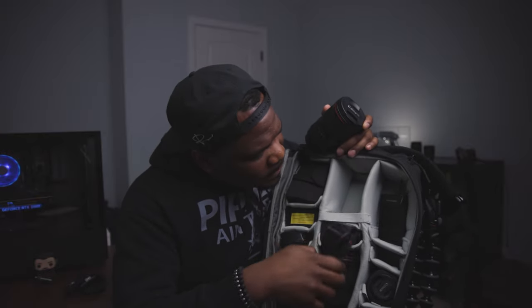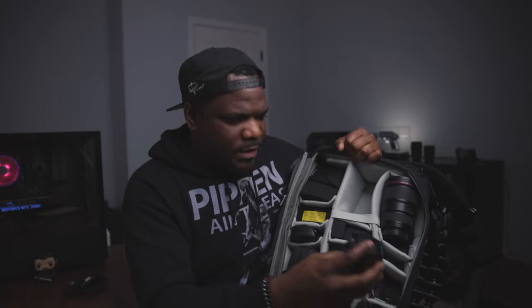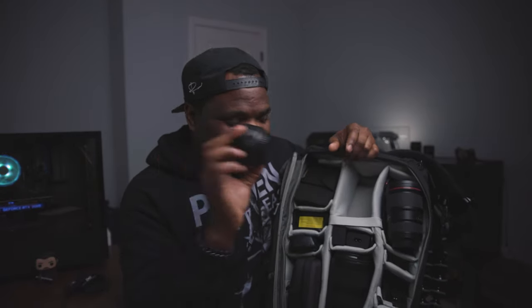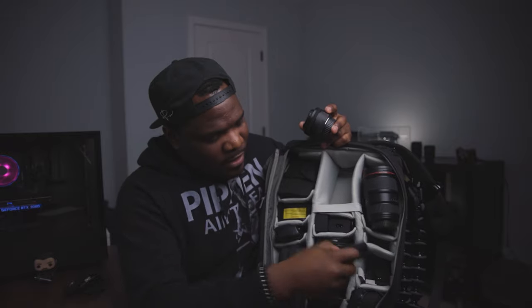Behind there I have a camera strap, though I don't use it a lot, and a battery charger for my camera gear. I also carry the Canon 50mm f1.8 — the nifty 50 that everyone talks about. I keep it because it's a 50mm lens, it's very small, and it has an f1.8 aperture — the portraits you get from it are pretty awesome. It doesn't take up a lot of space, it's not heavy, and it's made of plastic but still durable. Because it's so small I can double stack that area, and below it I store about six batteries for the Canon EOS R.